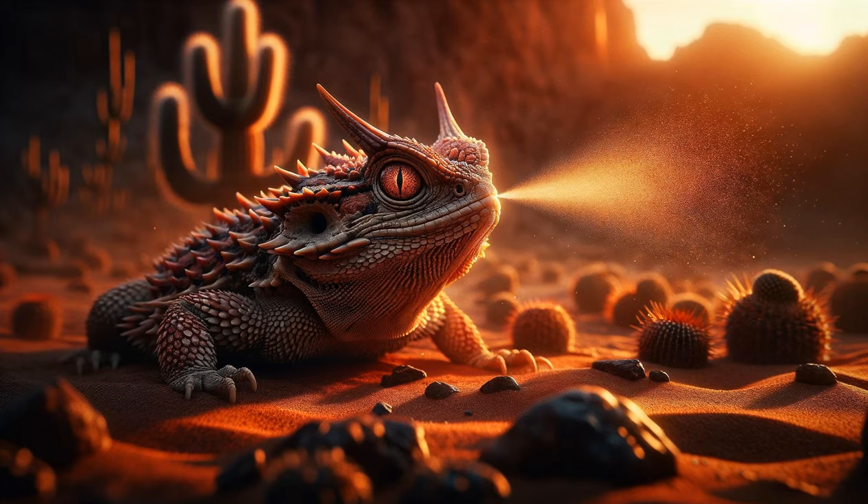The defensive horned lizard. As a predator approaches, the lizard exhibits its unique defense mechanism, startling the intruder by shooting blood from its eyes. This rare and fascinating behavior is highlighted in slow motion for dramatic effect.